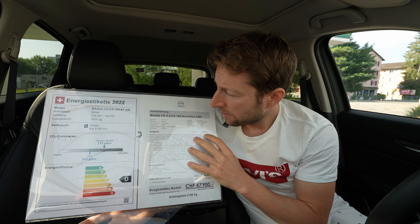There are also optional extras: leather pack at 2,000 francs, electric glass roof at 1,000 francs, metallic color at 800 francs, and the Bose sound system at 1,090 francs. The normal final price would be 53,490 francs, but with the 5,590 franc discount, you pay 47,900 francs — a phenomenal price for everything this car offers.